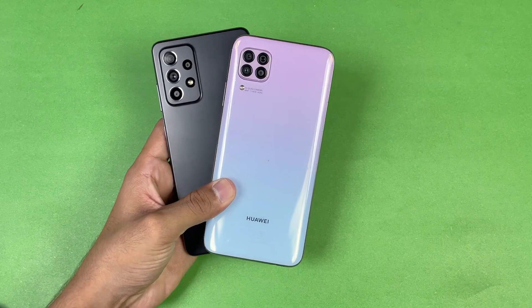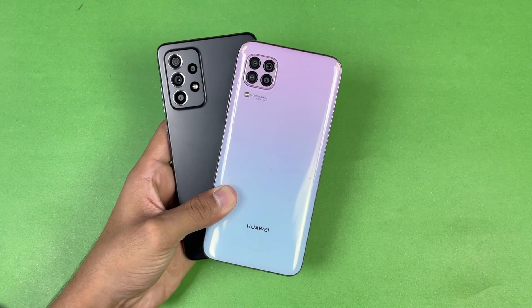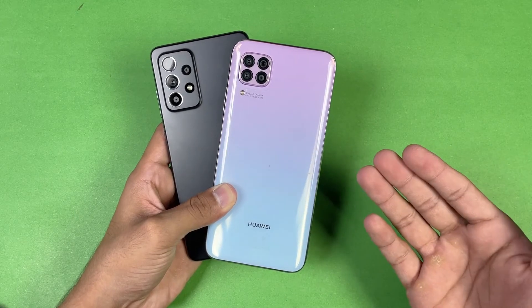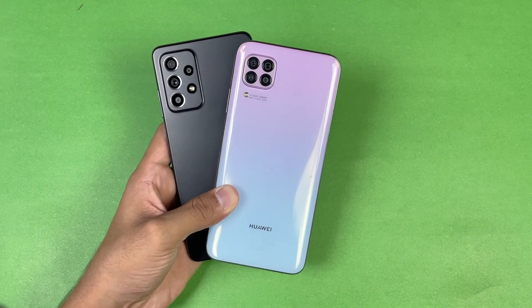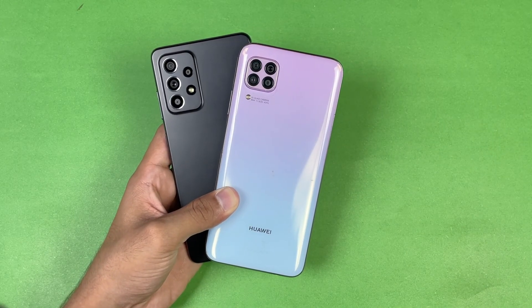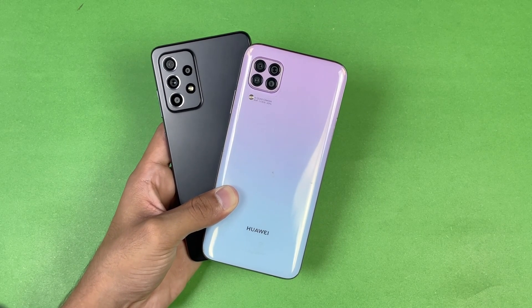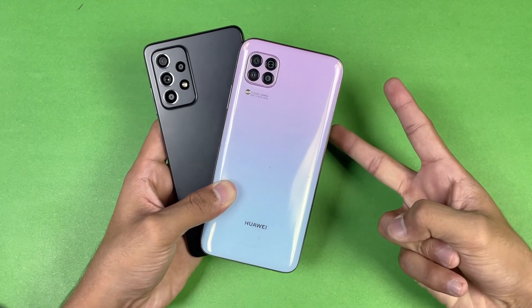That's about it — thank you so much for watching this speed test comparison between the Samsung Galaxy A52S 5G versus the Huawei Nova 7i. Let me know your thoughts in the comment section below, subscribe to my channel for more tech videos, follow me on Instagram and Twitter as well, and I will see you in my next video. Peace out.